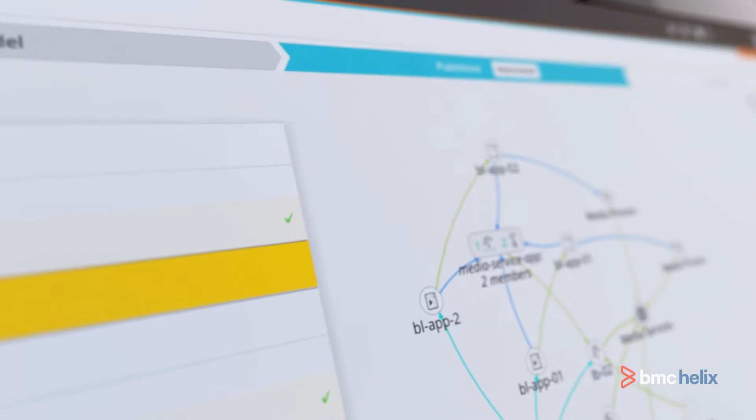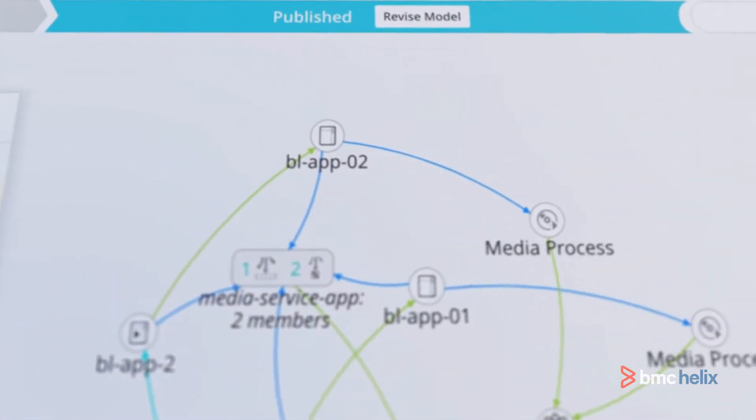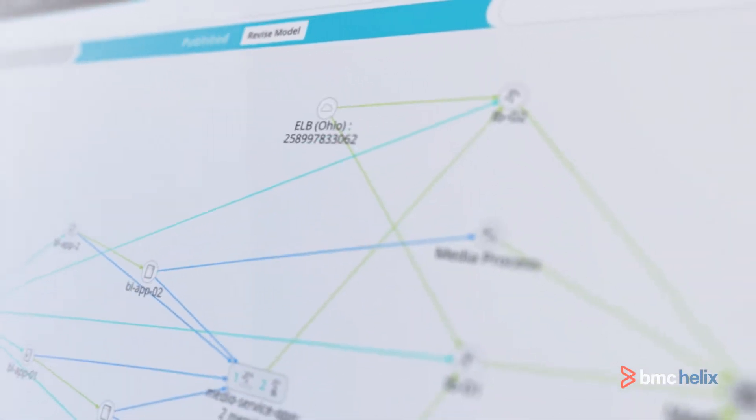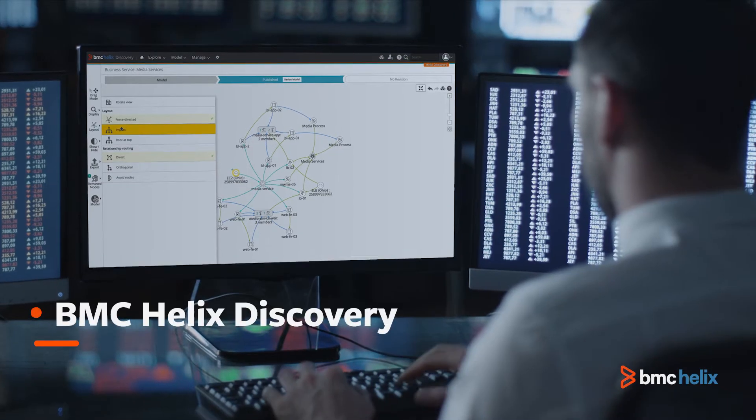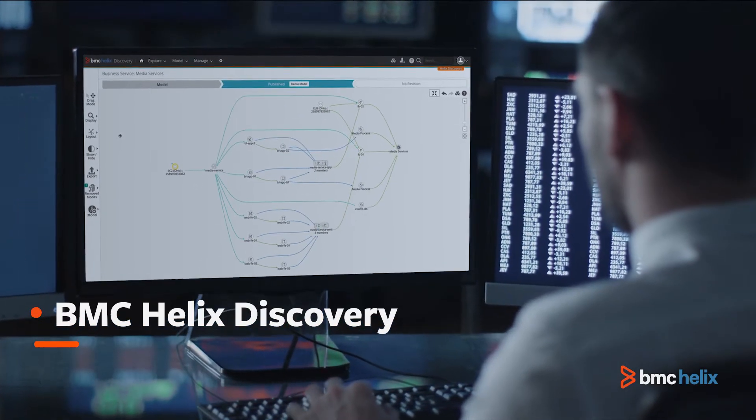Discovery of infrastructure, relationships, applications, and services across cloud platforms is at the foundation of IT operations and service management. Once you know what you have, AIOps solutions can help you manage it.